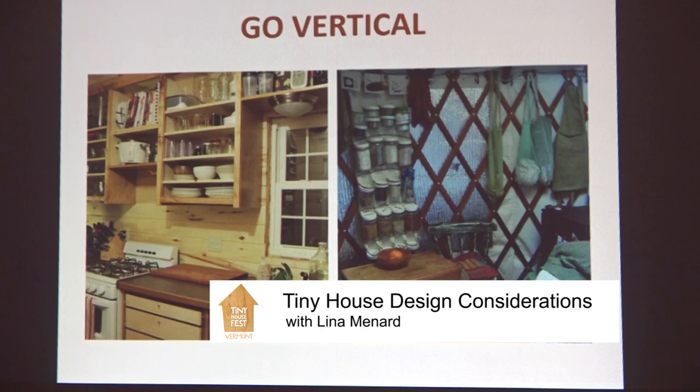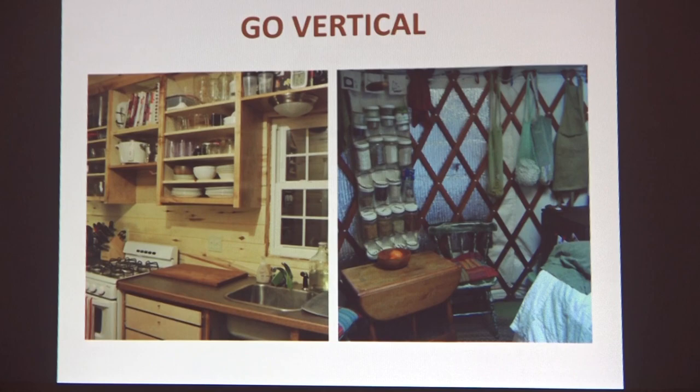We can also go vertical — taking advantage of the vertical space. I'm a shrimp, so I need ladders and step stools, but I take advantage of vertical space wherever I can. In my yurt, I hung up everything. I used one of those over-the-door scarf and mitten organizers and put my mason jars in it — that was my little pantry. Worked great.